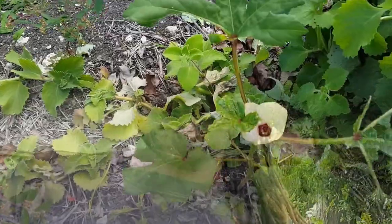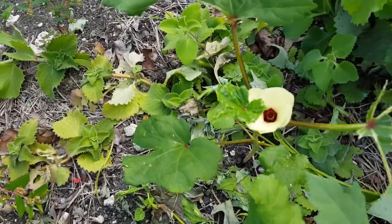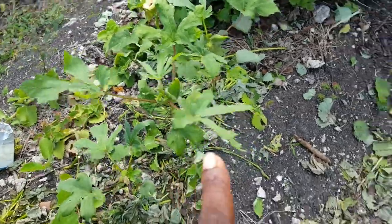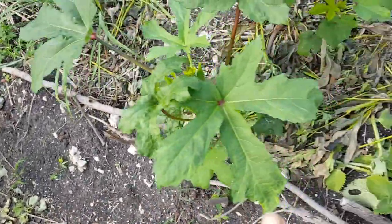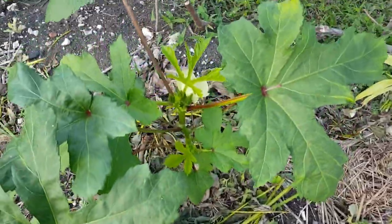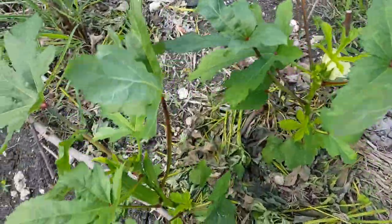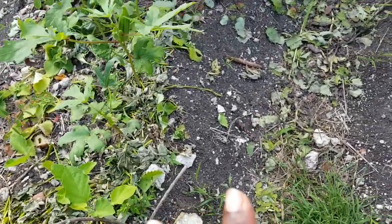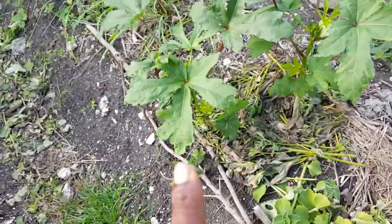Anyway, that's not what I came out to talk about — I came to talk about my okra plants. Here's the okra flower. I have four plants growing here and two more over here, and that one has got a flower in it. They were all planted at the same time but the ones on this side have been doing a lot better.